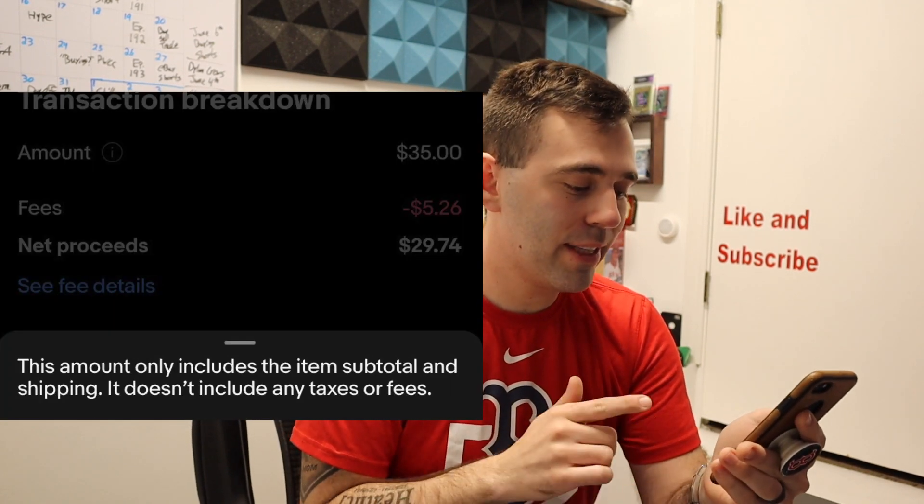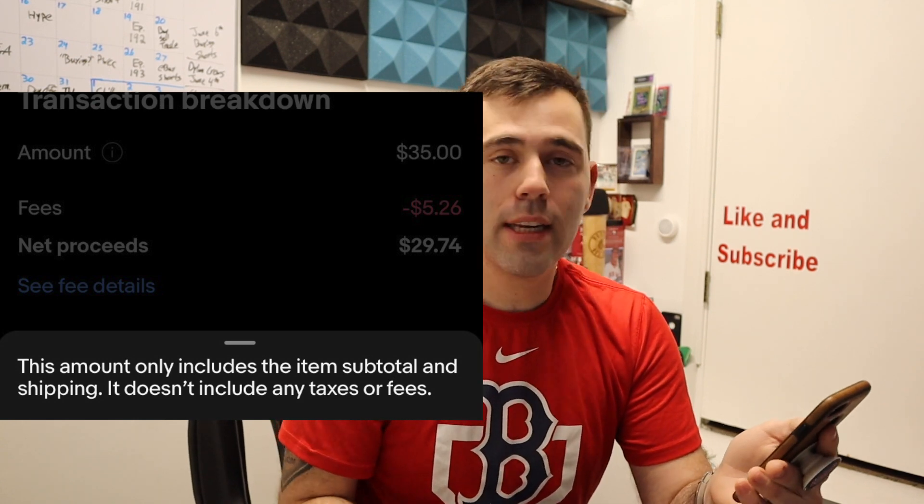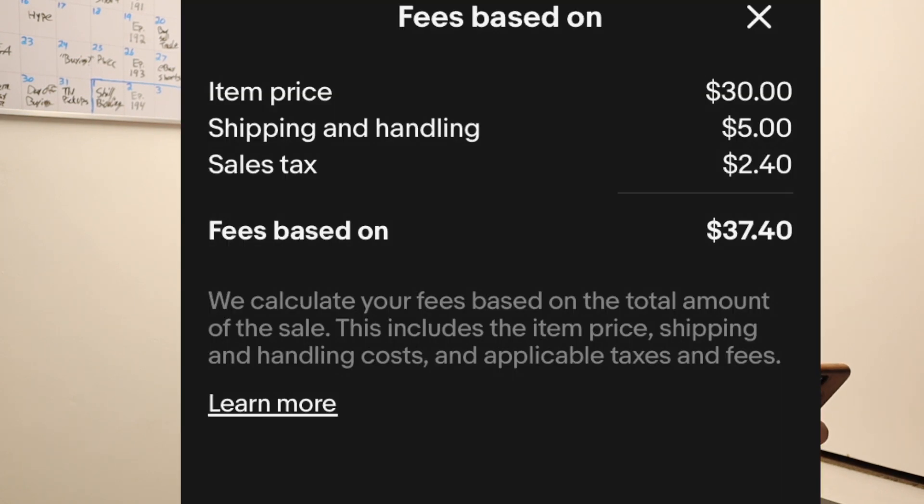$30 turned out to be $29.74 after fees. But this is the thing that really bugs me. It says this amount only includes the item subtotal and shipping — it doesn't include any taxes or fees. So I want to know why I'm getting charged fees on shipping. eBay knows that shipping is either paid by me or by the buyer. In this case, the buyer paid $5 for shipping. So I was confused and puzzled on why the fees are based on $37.40 if taxes are not supposed to be considered in the formula.